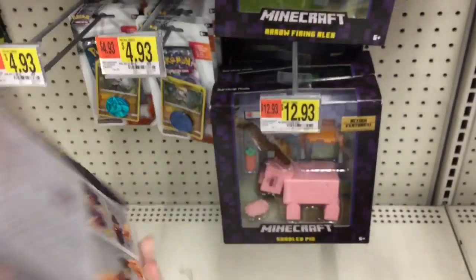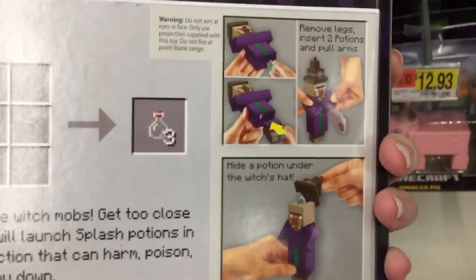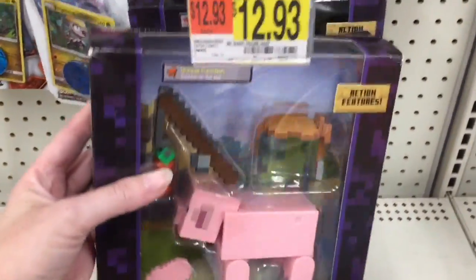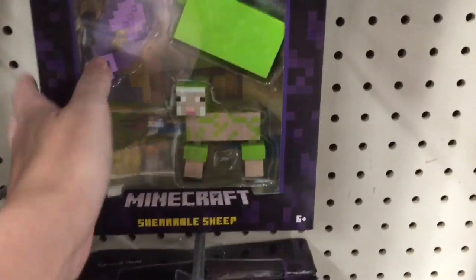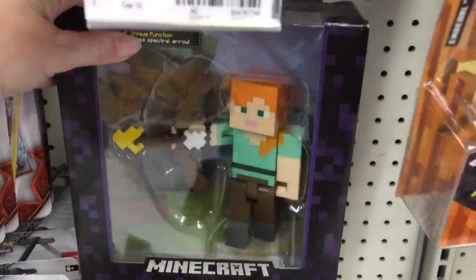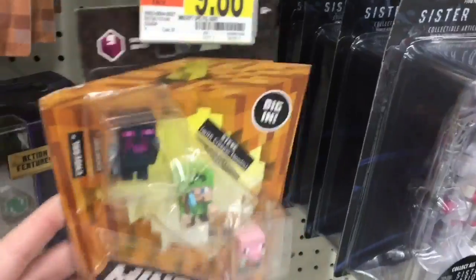At Walmart they have some of the new large Minecraft figures — I'm pretty sure these are new. The witch looks awesome and they're $12.93 at Walmart, which is a good price. There's Alex, there's the sheared sheep who is very, very green. The witch is definitely my favorite there.